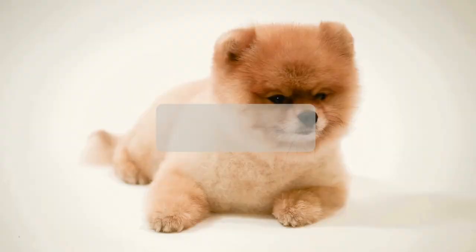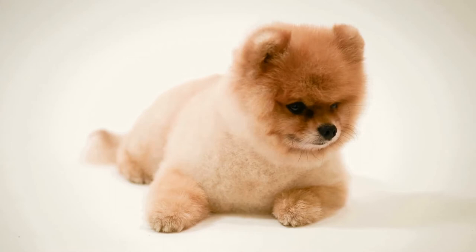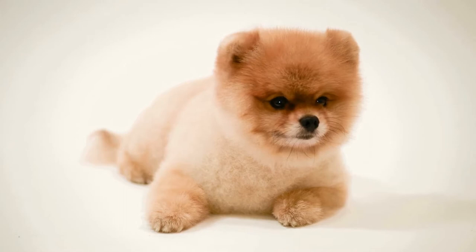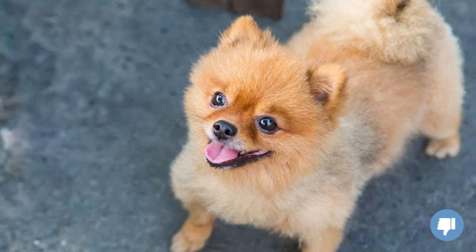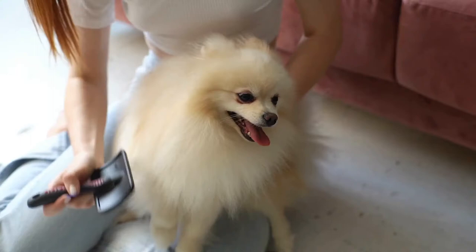What is a lamb cut? The lamb cut is shaved and cut very short all over the entire head and body, removing all of the Pomeranian's beautiful fur and leaving a soft and fleecy appearance. This Pomeranian haircut is not recommended due to the permanent damage that's likely to be done to your Pomeranian's coat. And why would you want to remove all of your Pomeranian's glorious fur?